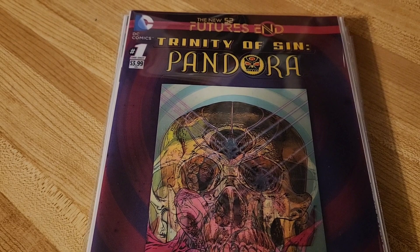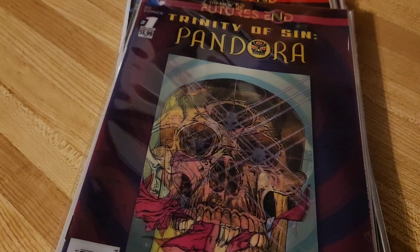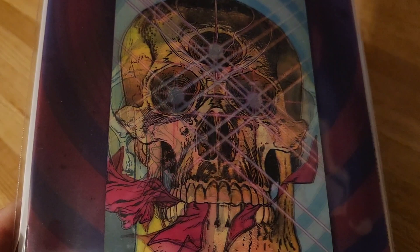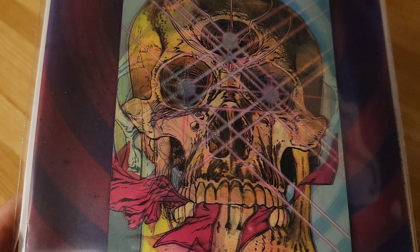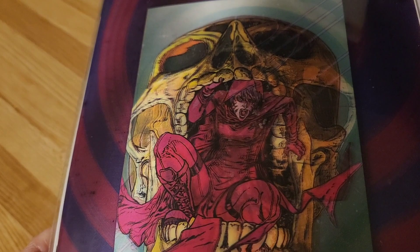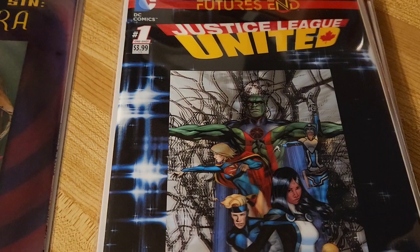The first one up is Trinidad of Sin Pandora. It's got this cool skull on the cover. Let's see if I can get it to change for you without too much glare. I've read this and honestly I can't remember anything about it, so that's a sign that I didn't really like it. Cool cover, but other than that, that's it.